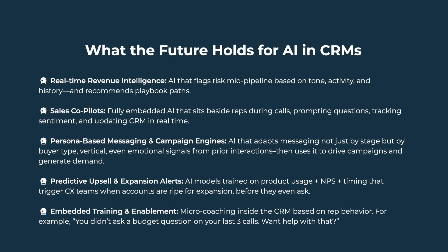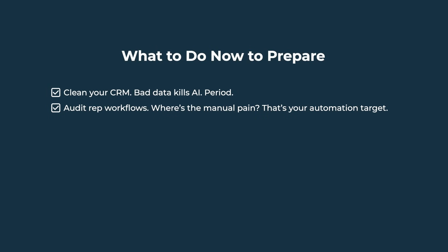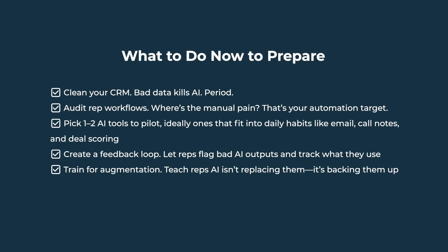Embedded training and enablement: micro-coaching inside the CRM based on rep behavior — for example, 'You didn't ask a budget question on your last three calls. Would you like help with that?' If you want to ride the CRM AI wave instead of getting left behind, here's what to do right now: clean your CRM — bad data kills AI, period. Audit rep workflows to find the manual pain — that's your automation target. Pick one to two AI tools to pilot, ideally ones that fit into daily habits like email, call notes, and deal scoring. Create a feedback loop — let reps flag bad AI outputs and track what they actually use. Train for augmentation — teach reps AI isn't replacing them, it's backing them up. Don't wait for perfection: start with tools that save minutes, then hours, then days, then graduate to tools that change strategy.